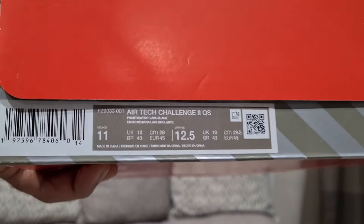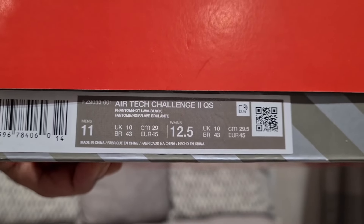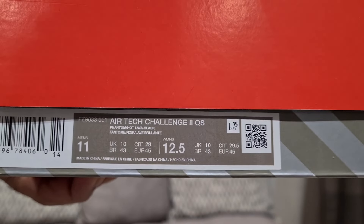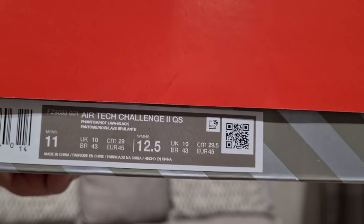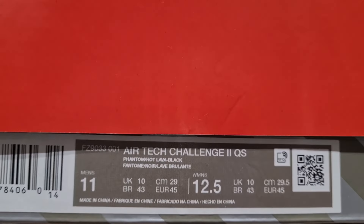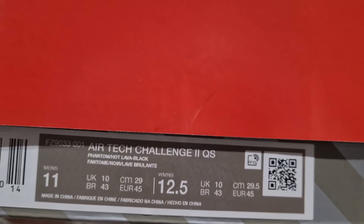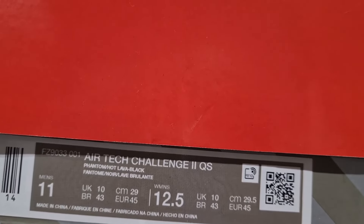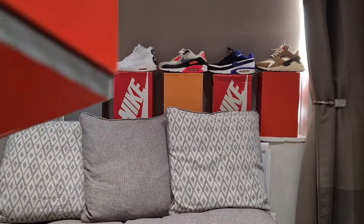Here we have the Air Tech Challenge 2 QS — meaning Quick Strike — and the colors: you can just see it says Phantom, Lava or Hot Lava, and Black. So if you know your sneakers, you'll know which this is.